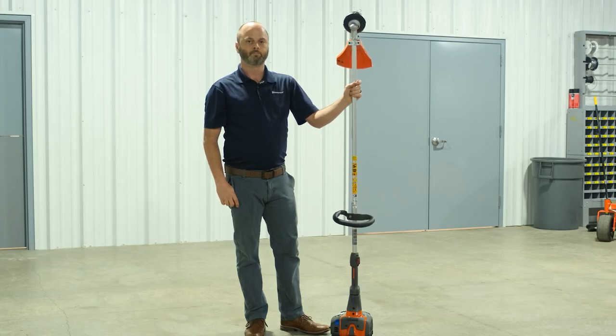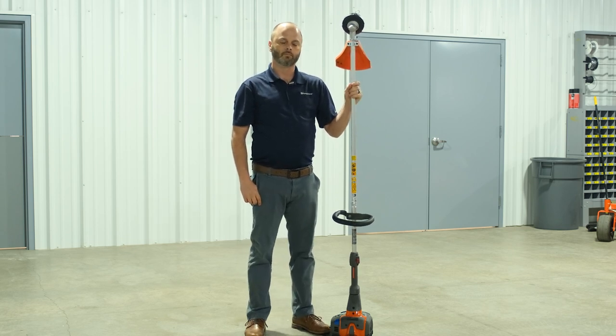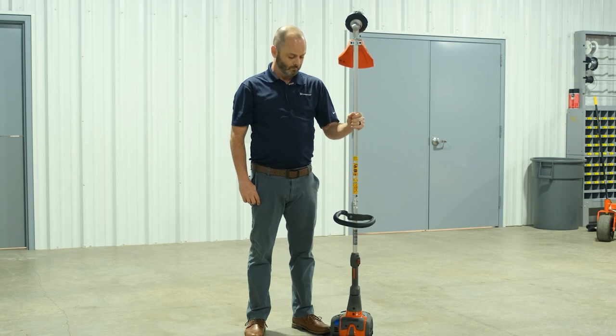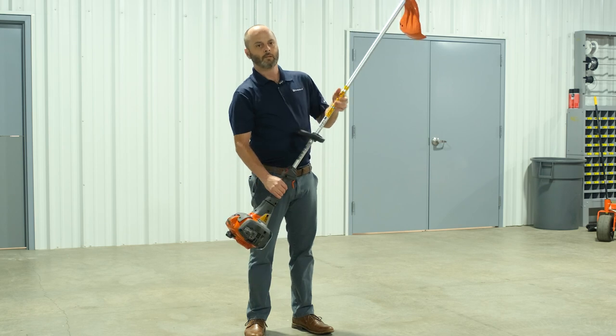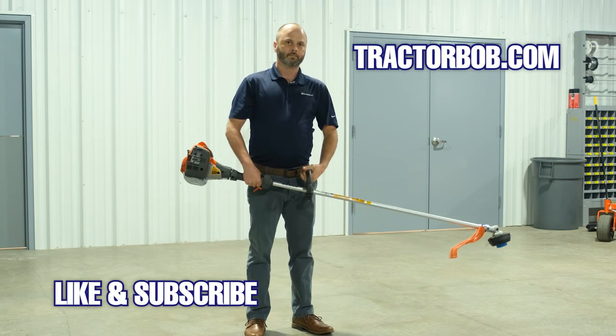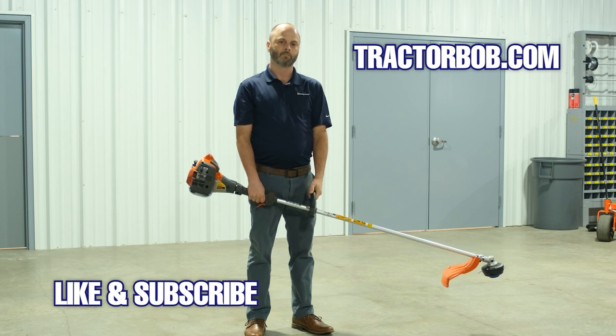Zach is obviously an expert when it comes to the hand tools that Husqvarna carries and all of the landscaping equipment, so thank you very much for explaining all of that to us. You look at trimmers and they all kind of look the same, but then when you listen to somebody like Zach you realize there's a lot about this trimmer specifically that will keep you out of a lot of headache situations. Being able to trim reliably is what you want. Thanks very much for watching this video on why the 525 LST trimmer by Husqvarna is the best trimmer on the market right now.